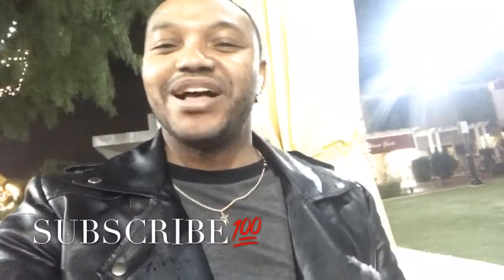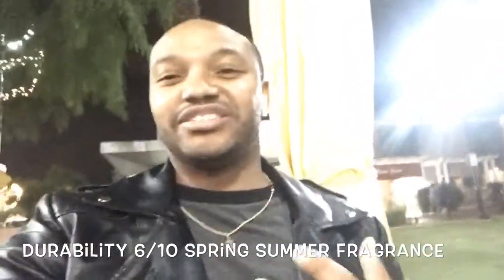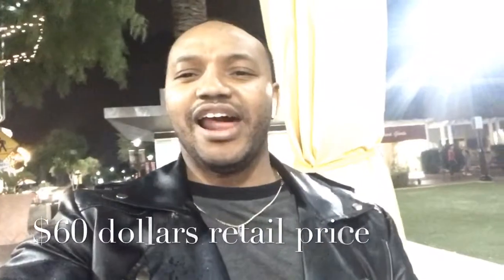If you're new to the channel, please subscribe. The durability of this fragrance I give about a six out of ten. It's a spring/summer fragrance and it might make my spring/summer fragrance list. The retail price is about 60 dollars. You can get this from Fragrance X, eBay, or other fragrance distribution centers, or your local retail store.